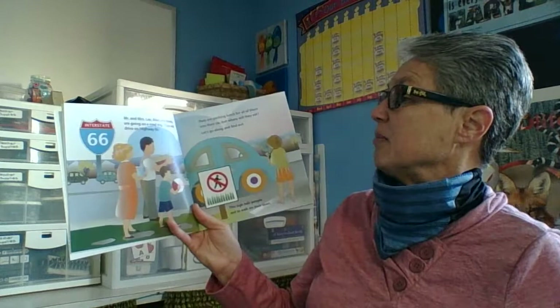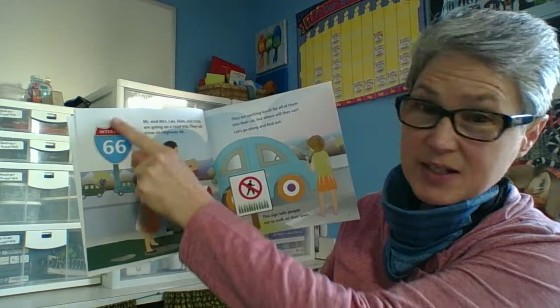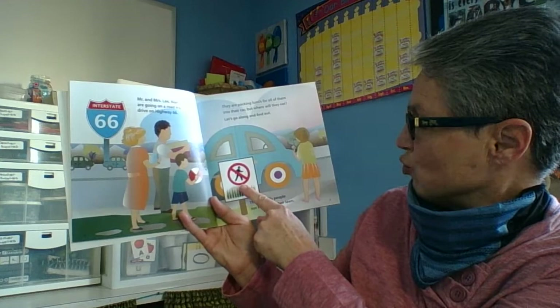Mr. and Mrs. Lee, Alan, and Emily are going on a road trip. They will drive on Highway 66. This is an interstate sign that tells us the number of the highway. They are packing lunch for all of them into their car. But where will they eat? Let's go along and find out.